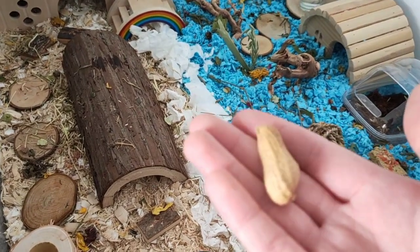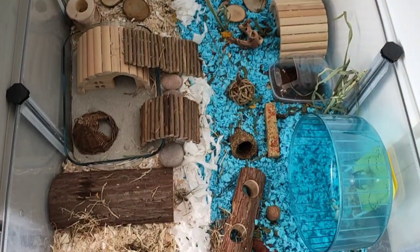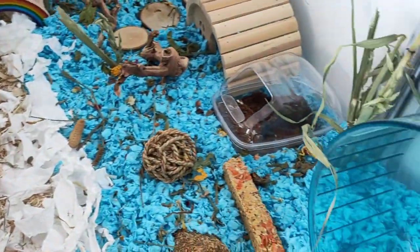The white part of the bedding is just torn up paper towel which he uses as nesting material. Now this is the final cage setup. I did move the sand bath so it was out of the corner because Pancake really enjoys burrowing in the corners.